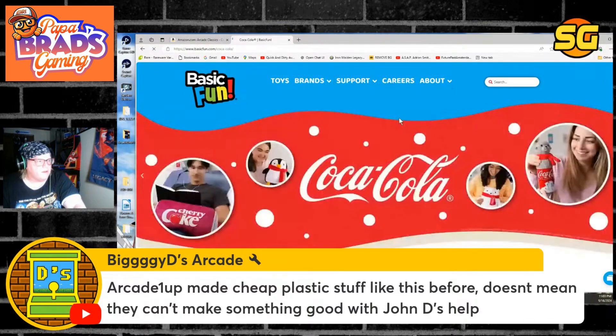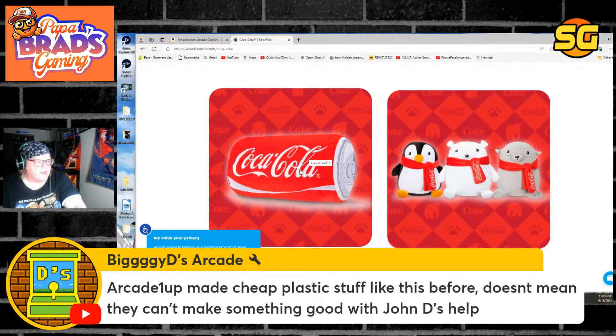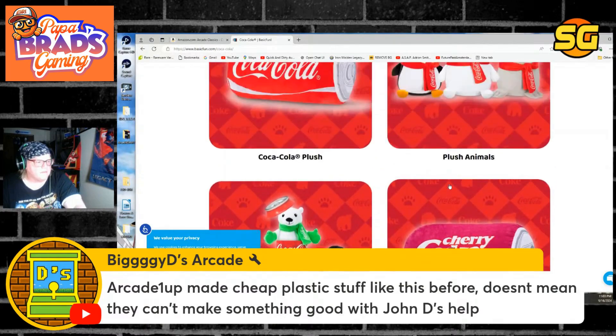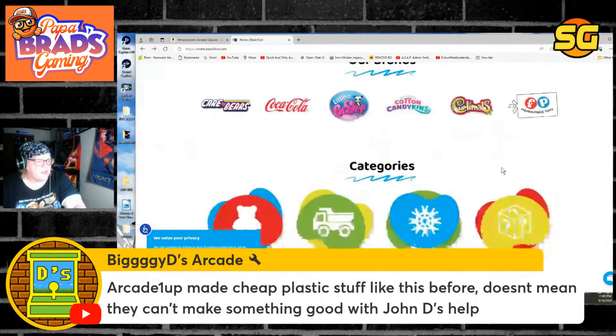Somebody asked about Coca-Cola — here's what they got: it's not a nice replica vending machine like New Wave Toys has. It's pillows, plush animals — it's toys, cheap stuff, pillows you could get out of the crane machine that Arcade 1UP made.